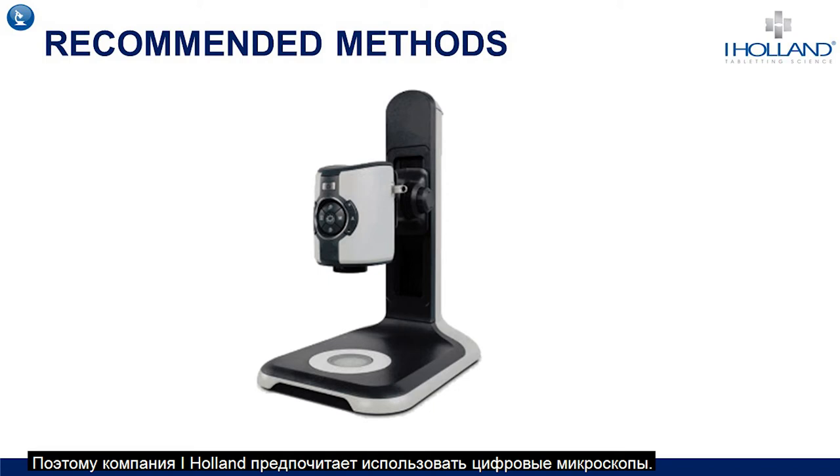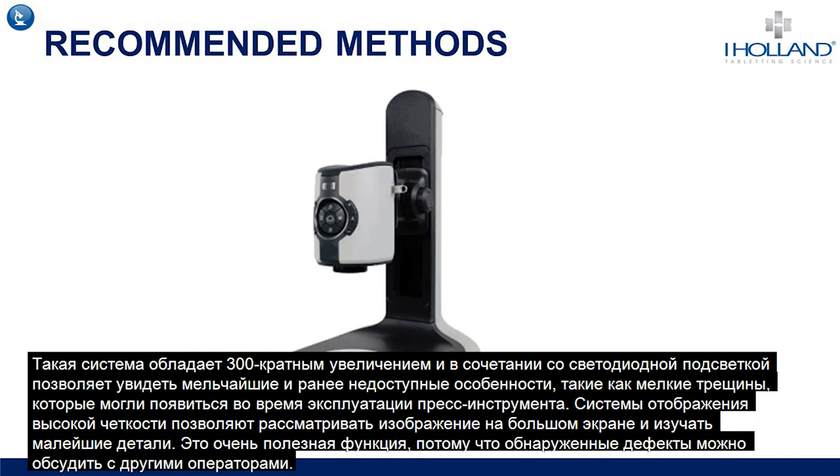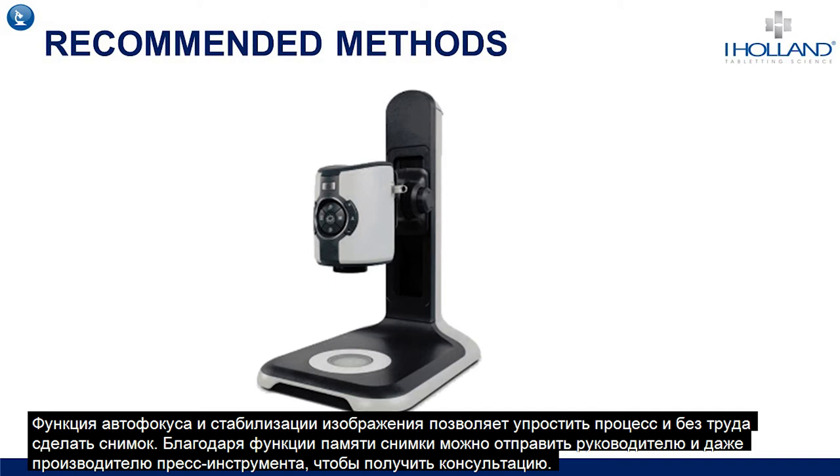For these reasons, iHolland's preferred method is a digital microscope. Damage to tooling can often start very small but will grow over time, and seeing this earlier with a digital system is vital. The system features up to 300 times magnification which, coupled with LED lighting, allows the user to see very fine detail such as small cracks. A full HD output allows the image to be viewed on a large screen with none of the detail being lost, which is great for discussing faults between multiple operators. Images can also be captured and shared with senior management or tooling manufacturers should further advice be required.